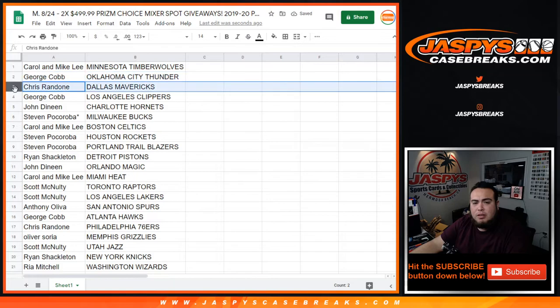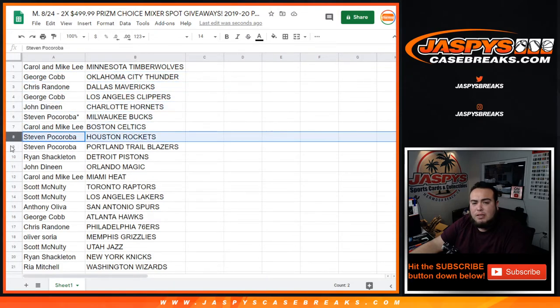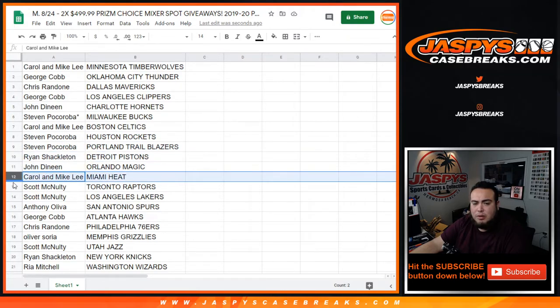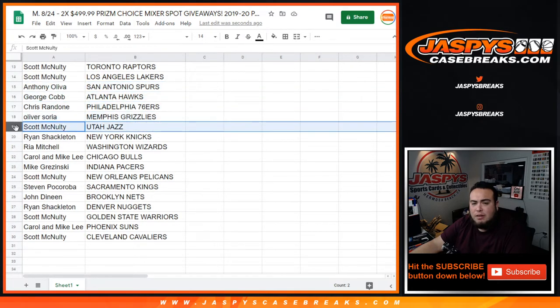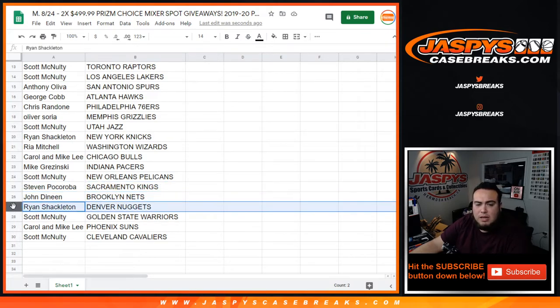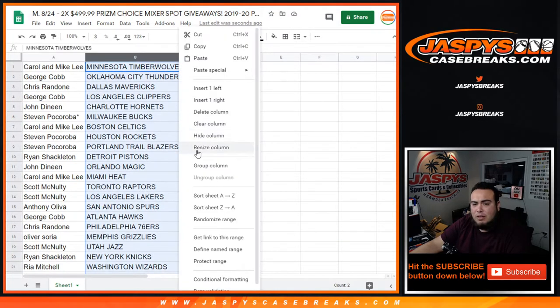All right: Carol with the T-Wolves, George with the Thunder, Chris with the Mavericks, George with the Clippers, John with the Hornets, Steven with the Bucks, Carol the Celtics, Team with the Rockets and Trailblazers, Ryan with the Pistons, John with the Magic, Carol the Heat, Scott with the Raptors and Lakers, Anthony the Spurs, George with the Hawks, Chris with the 76ers, all over the Grizzlies, Scott with the Jazz, Rio with the Knicks, Carol the Bulls, Mike with Pacers, Scott the Pelicans, Steven with the Kings, John with the Nets, Ryan with the Nuggets, Scott with the Warriors, Carol the Suns, and Scott with the Cavaliers.